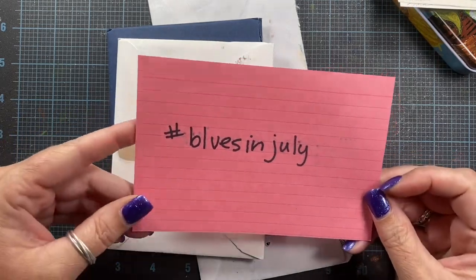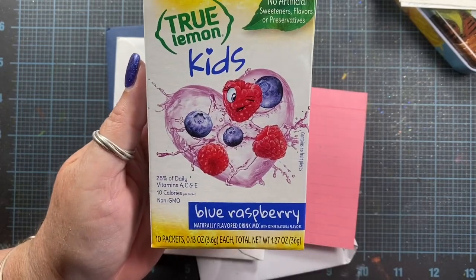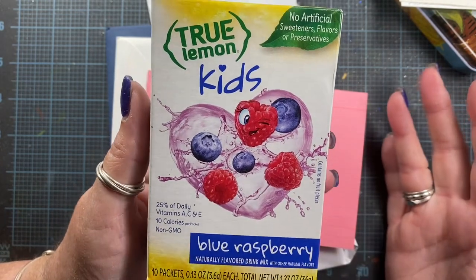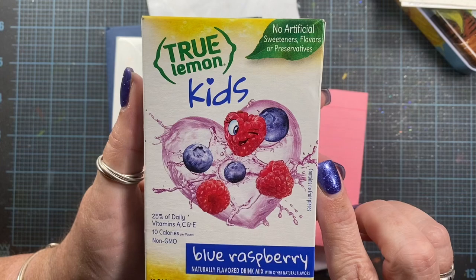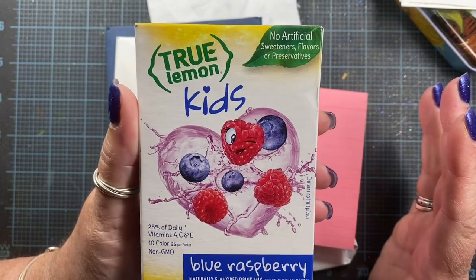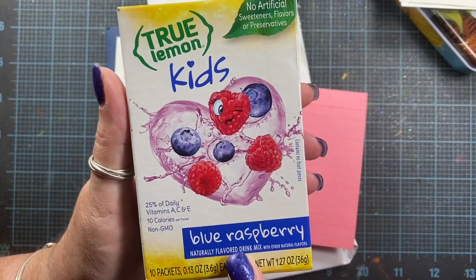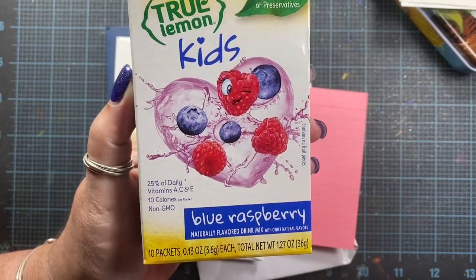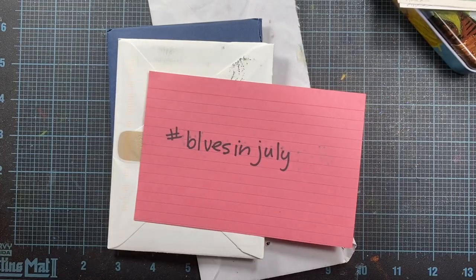Now to share some additional things with you. One of the things I wanted to share is this box of drink mixes that I purchased. I thought I'd share it in July since it's called Blue Raspberry. I really like drinking flavored waters. This one has no artificial sweeteners, flavors, or preservatives, and there's no caffeine in it. So this is one I enjoy at night because sometimes I choose a drink mix that has caffeine and then I'm up all night. It's a raspberry and blueberry flavor, really delicious, and it's from the brand True Lemon. If you guys have never tried it before, it's fun — I enjoy it.